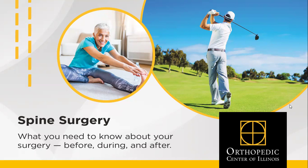Hello. Thank you for choosing Orthopedic Center of Illinois for your surgical needs. Please watch this informational video regarding your upcoming surgery. We will discuss preoperative education, what to expect the day of surgery, and postoperative education.